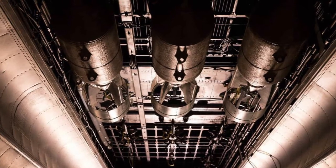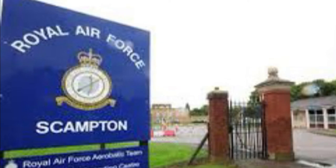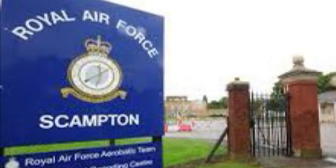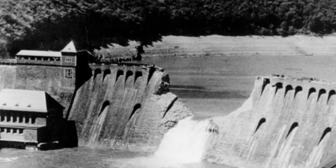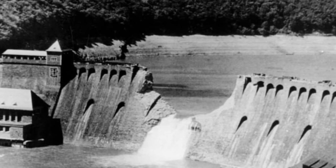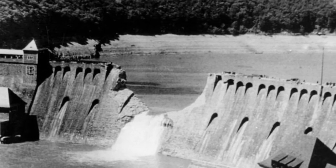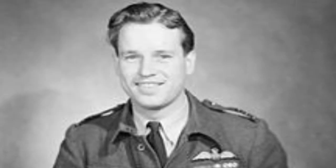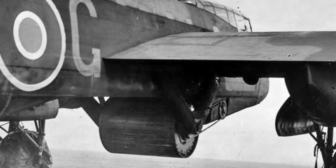In 1943, 617 Squadron, based at RAF Scampton in Lincolnshire, were given a special operation: to carry out raids on the dams of the Ruhr Valley, situated east of Dortmund. This was known as Operation Chastise, later renamed the Dam Busters after its successful outcome. The aim was to destroy infrastructure in the heart of Germany used for steel, coal, factories, and power plants. Led by Commander Guy Gibson, the crews practiced low-level flying and backspin, and the Lancaster was modified to carry a bouncing bomb.